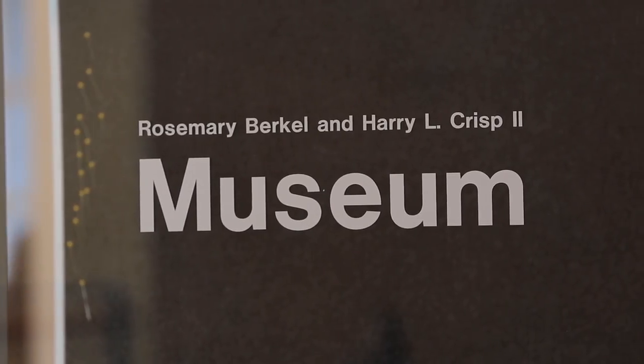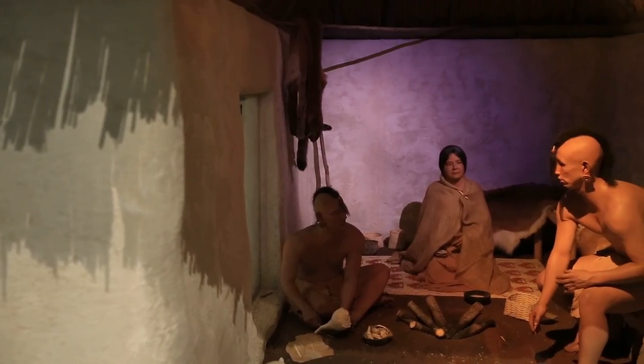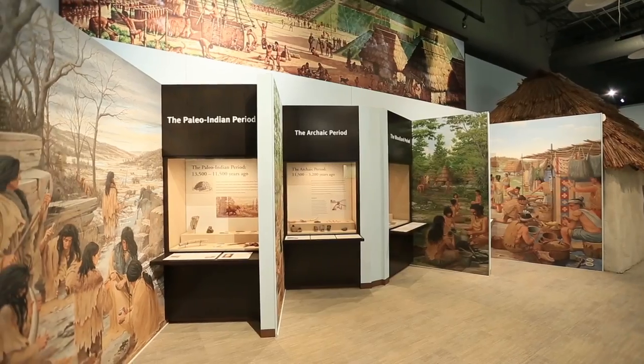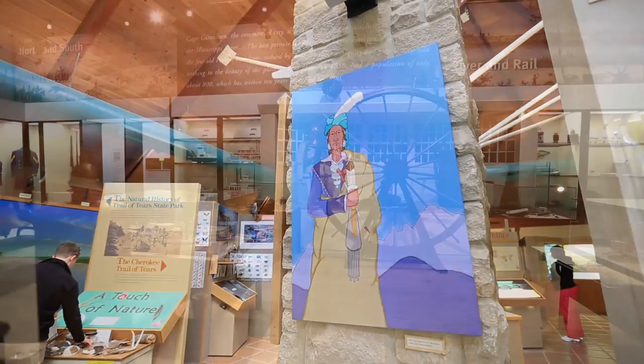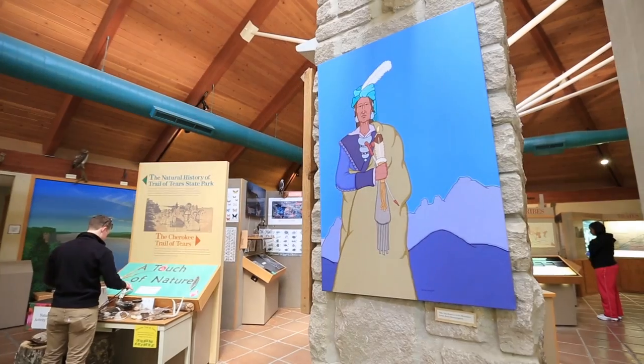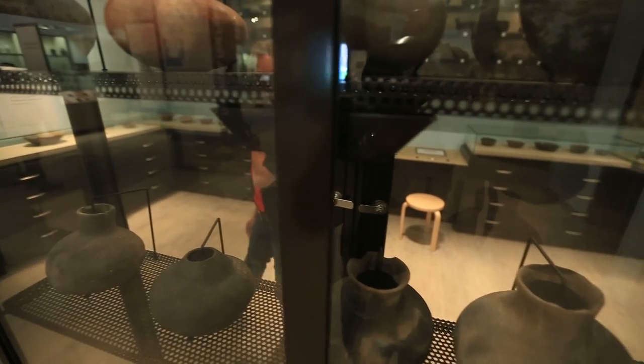At the Crisp Museum, there's a little something for everyone. You're bound to enjoy the video in the museum's theater that highlights the region's rich history and heritage, the Fine Art Gallery, as well as the History Gallery, which includes one of the largest collections of ceramic conch shell effigies in North America.